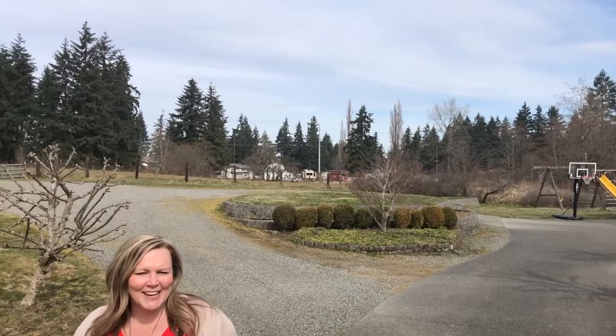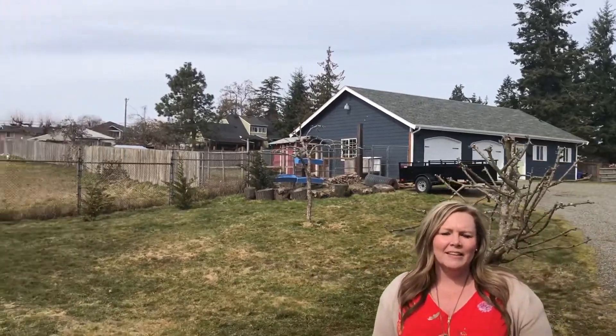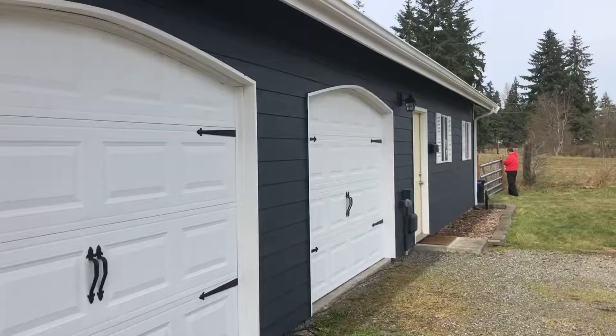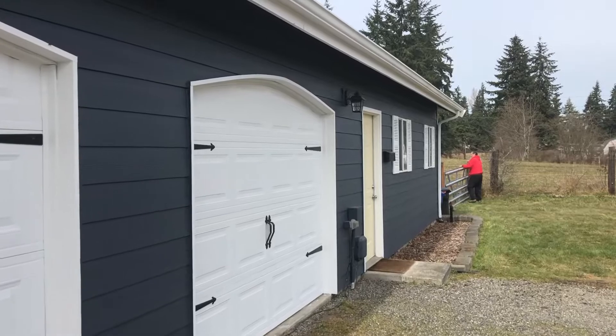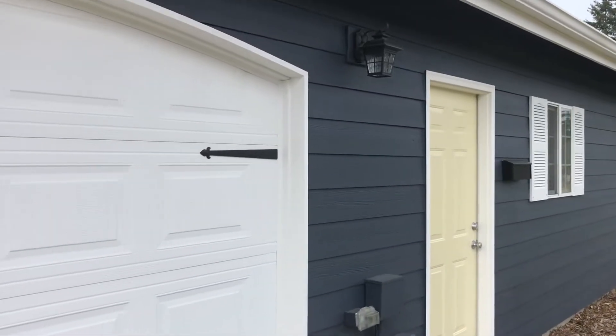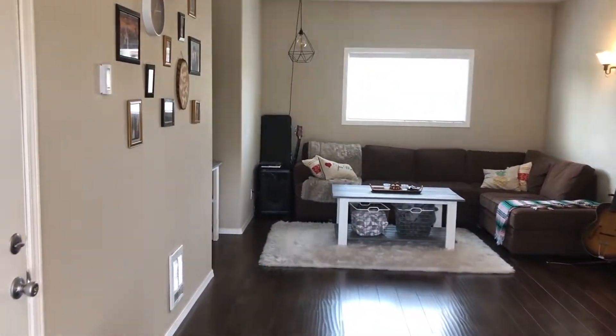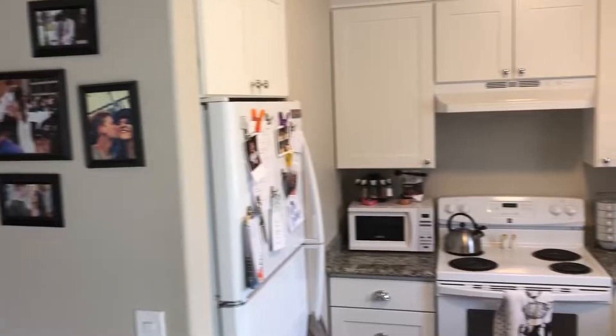There's a gated entry so it feels like you are out a ways, and yet you're close into everything. It's a private drive, and this property actually features a detached garage with two-car garage parking, as well as attic space above, office space, a full bathroom, and a functioning kitchen.